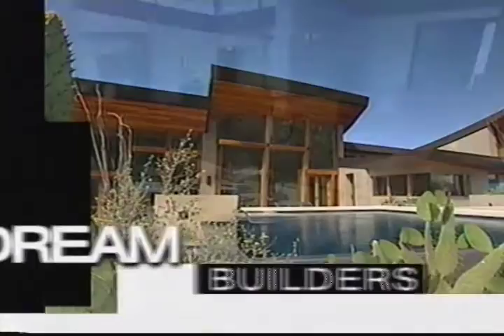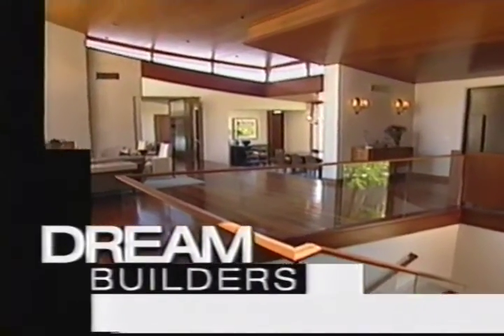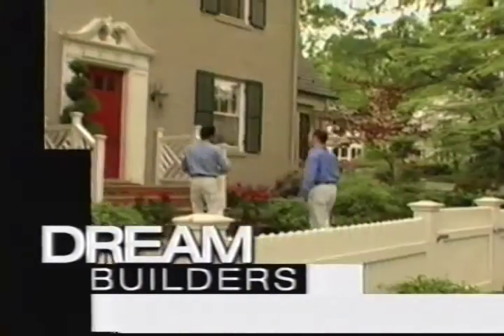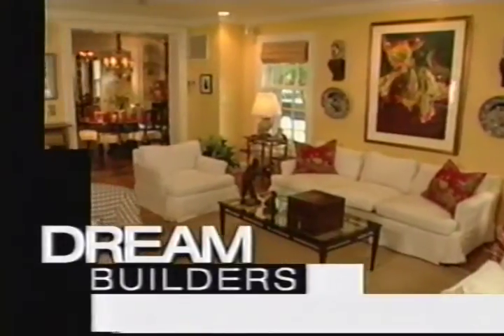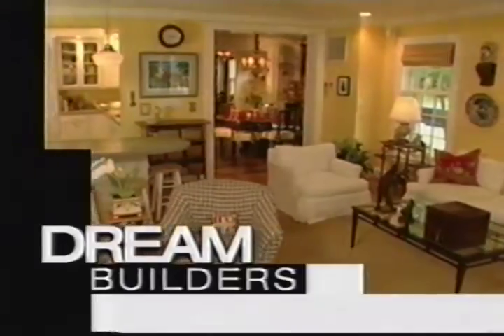Still to come: a sophisticated shelter for enjoying the canyons of southern Arizona, and reinventing an American classic — a colonial for modern times. Dream Builders will be right back.